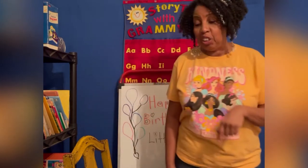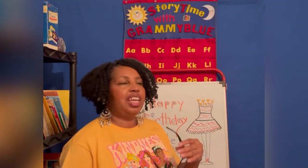Hello, my little friends. Welcome to Storytime with Grammy Blue, and happy Black History Month. This Storytime I am dedicating to all my little princesses, and if your birthday is in the month of February, at the end of Storytime, Grammy Blue will be singing happy birthday to you. So stay tuned, and stay all the way through to the end.